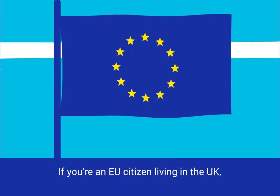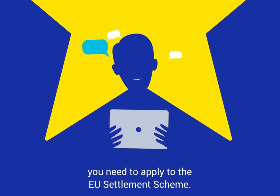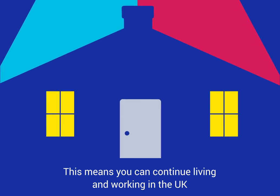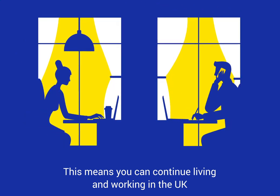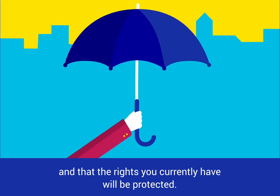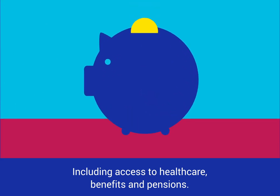If you're an EU citizen living in the UK, you need to apply to the EU Settlement Scheme. This means you can continue living and working in the UK, and that the rights you currently have will be protected, including access to health care, benefits and pensions.